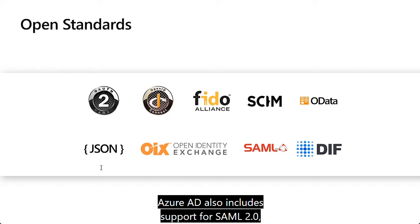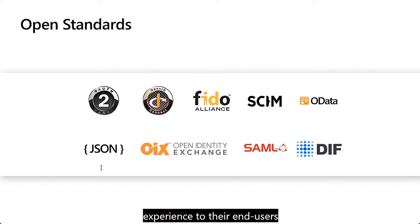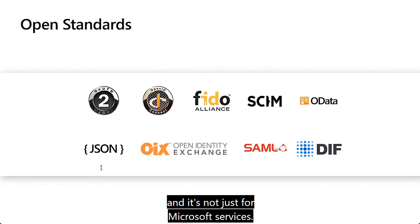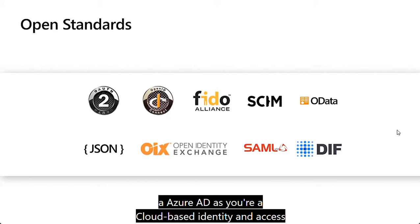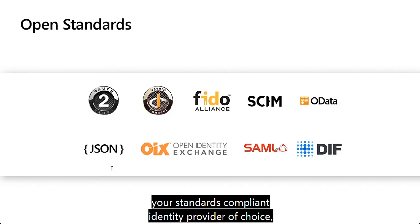Azure AD also includes support for SAML 2.0, which enables applications to provide a single sign-on experience to their end users. And it's not just for Microsoft services — open and interoperable means you can leverage Azure AD as your cloud-based identity and access management solution and integrate with your standards-compliant identity provider of choice, including Okta, Oracle IDM, Ping Federate, Shibboleth, and many others for authentication.